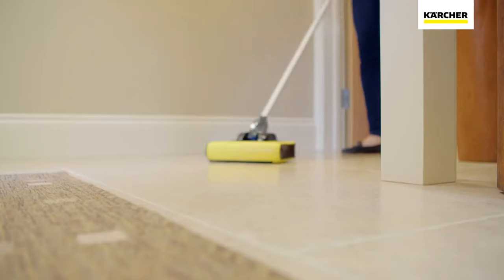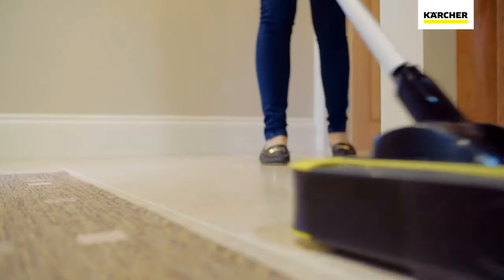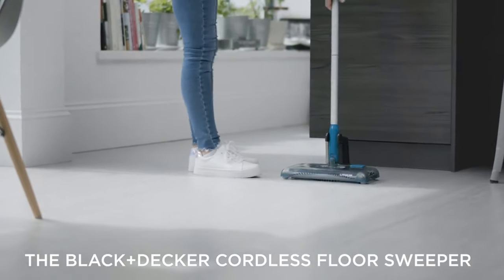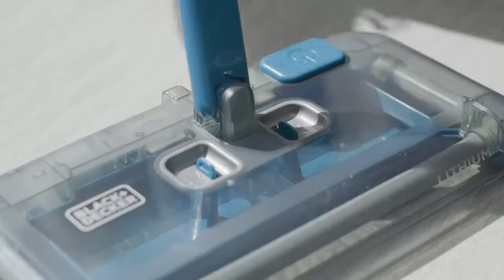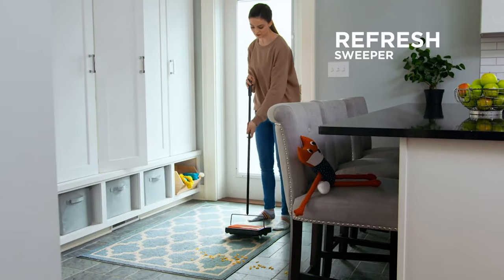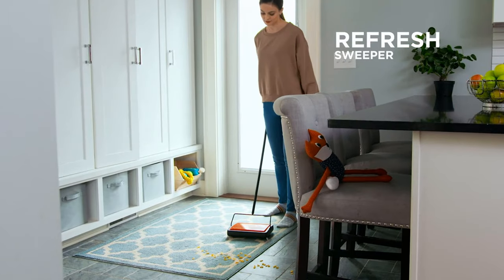Hello guys, in today's video we're going to check out the top 10 best carpet sweepers in the market for this year. I made this based on my personal opinion and I try to list them based on price, quality, durability, and more. For more information about these best carpet sweepers, you can check out the description below. So let's get started.